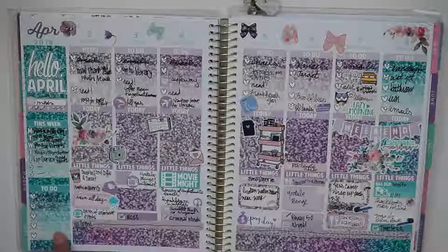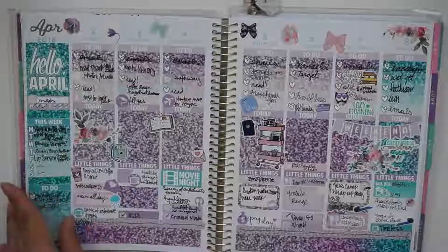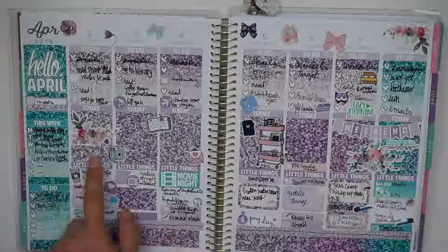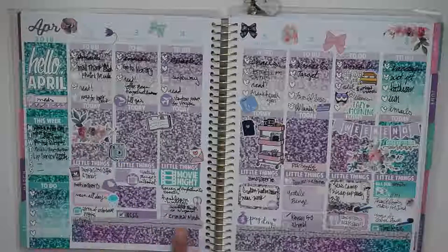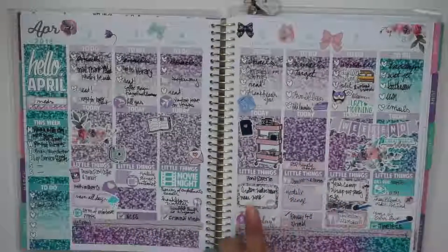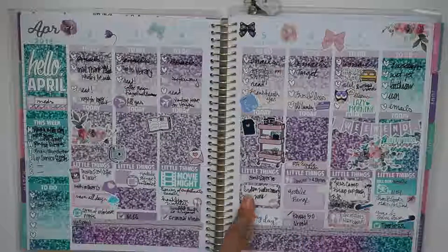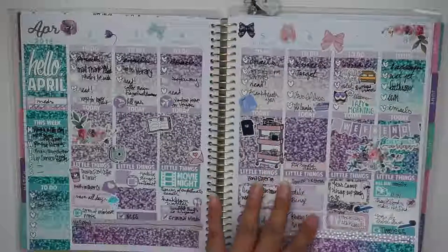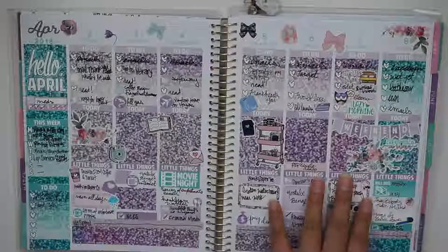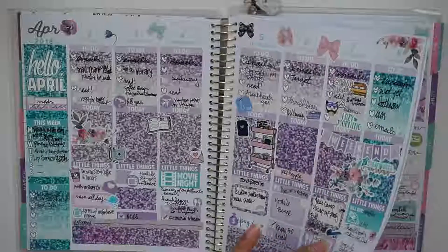This is a very old kit from Scribble Prints Co from when she was doing glitter spread things. I pulled it out and decided to use it — she was doing monthly colors. I mixed in some Print Pressions stickers because I had gotten that box and the colors were beautiful and lovely. Camp wrap-up meeting, ThriftBooks order, Two Little Bees order — that's about it.